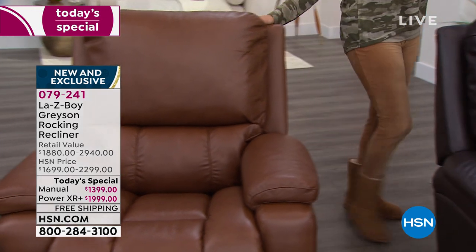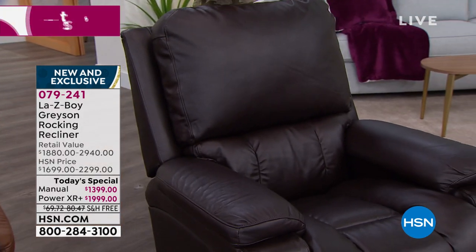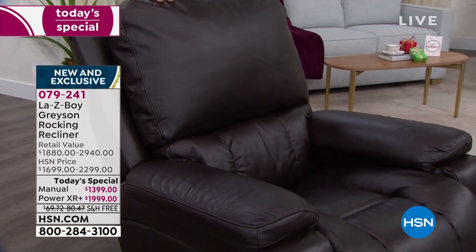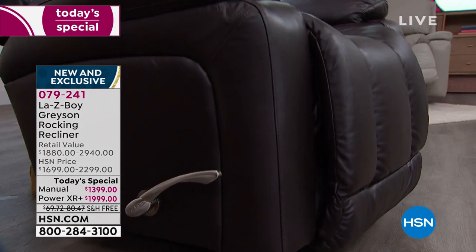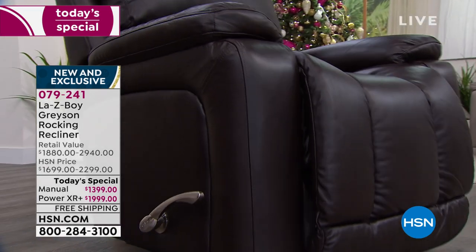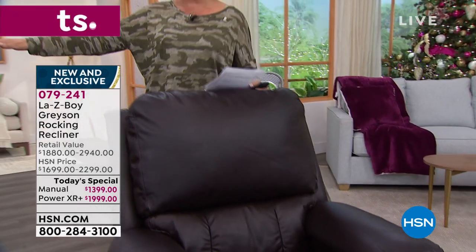The last option is the darker chocolate — more of an espresso brown, called chocolate. It's deep and dark and gorgeous. In the chocolate manual we are down to 94. That's it — we can't place a back order. If you want the power in the chocolate, we have 172. We cannot guarantee anything will be available if you wait.